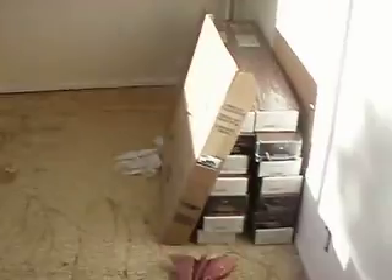Flooring is going in tomorrow into these bedrooms. There's the flooring right there, and there's some more in the other room. You can see the closets are painted.